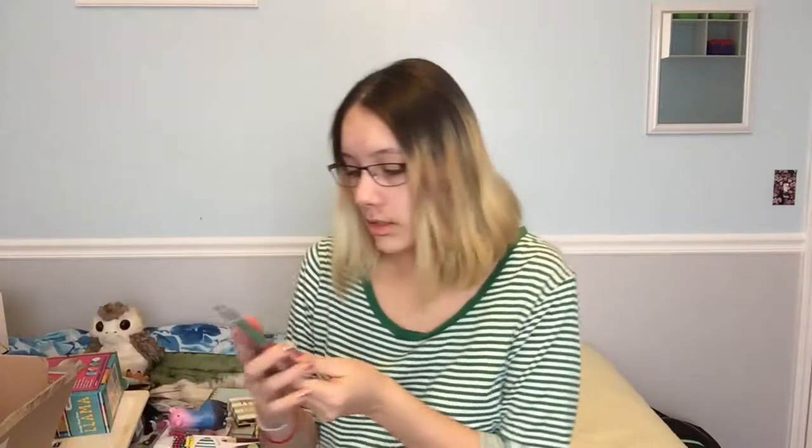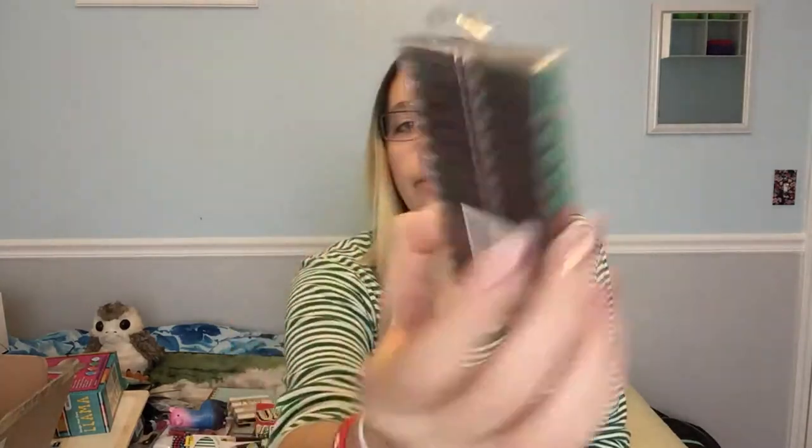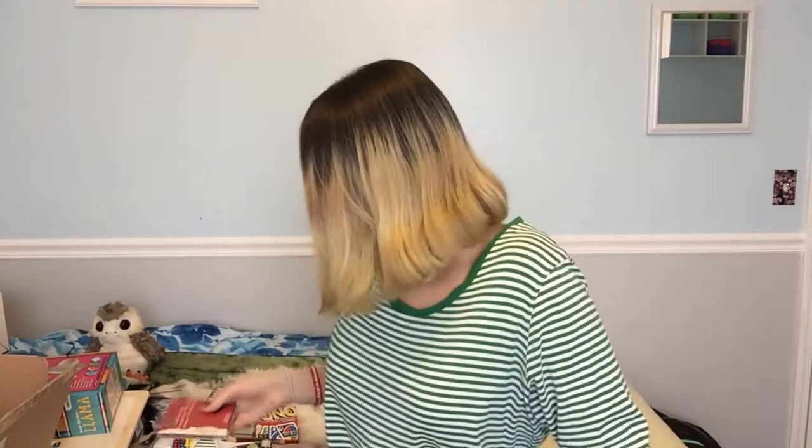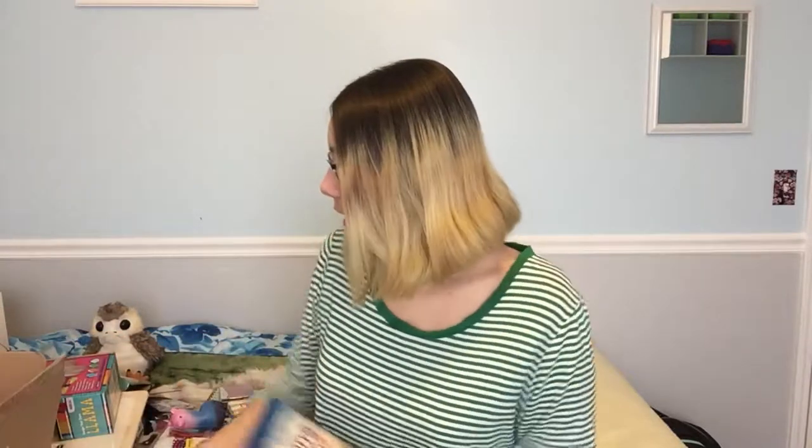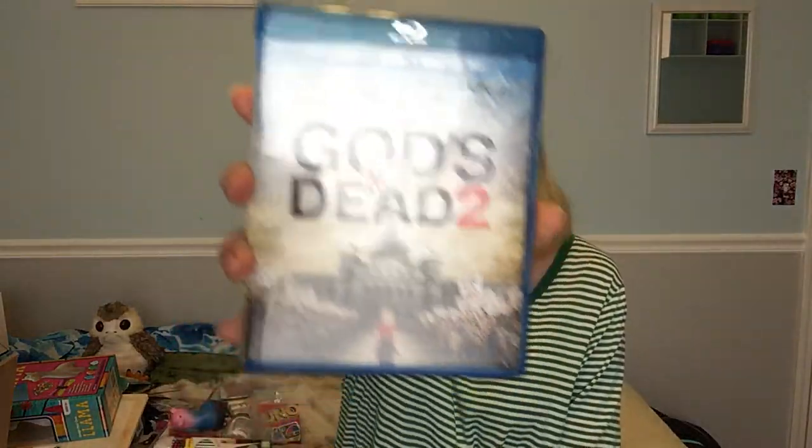I also got some ink cartridges for a calligraphy pen. I got a calligraphy set for my birthday — not a super expensive one, a smaller set — so I'm hoping these cartridges will fit into it. I also got some canvas primer. And one of the last things I got from my mom's house is God's Not Dead 2. I haven't watched it yet but I'm really excited.